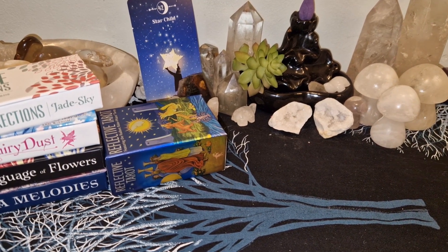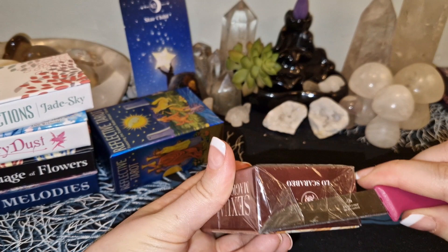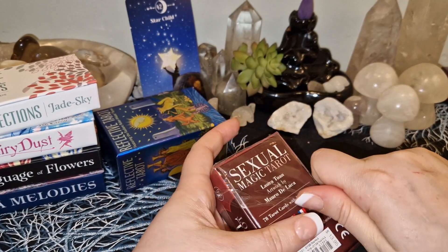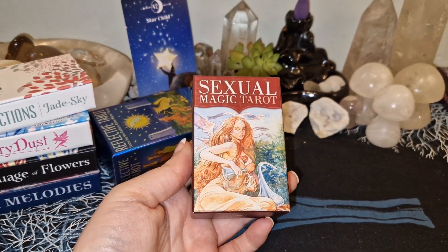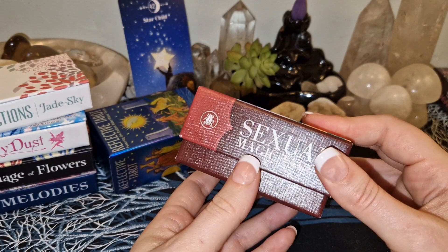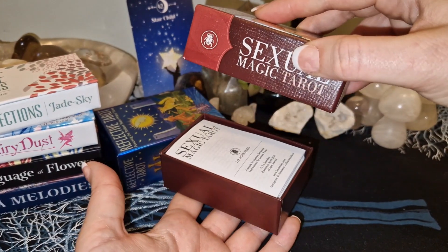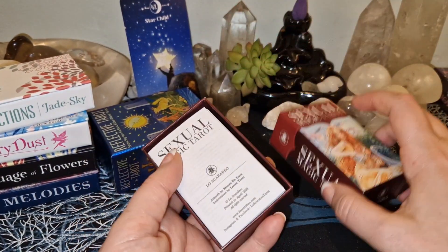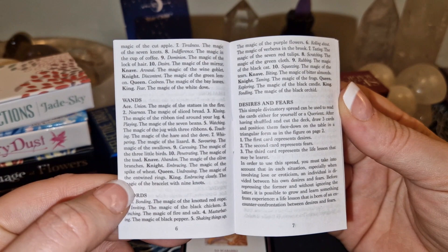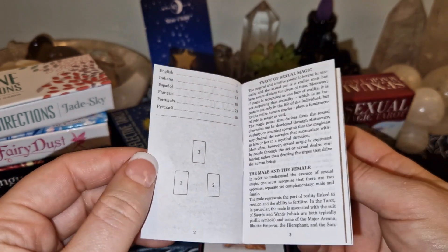Let's take those from Lo Scarabeo — I have a couple of those. So for this one, this is Sexual Magic Tarot — beware, it's nudity. I wish there was some kind of cutout for these kinds of boxes — I'm not a huge fan. They will fall out because of gravity, but when the cards are inside these boxes it's harder to open them. There's a little guidebook in several languages.